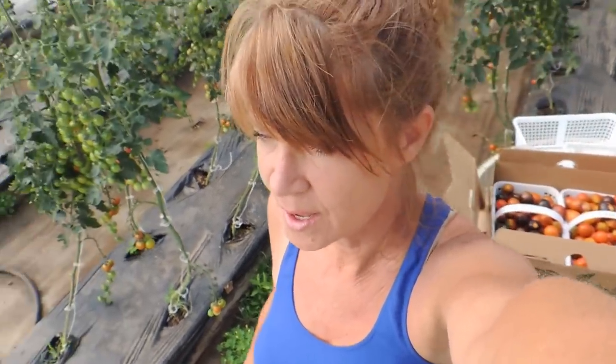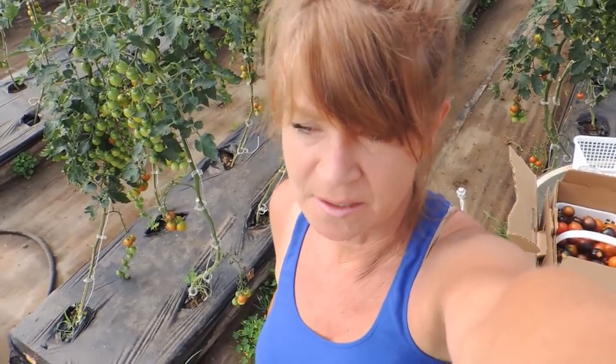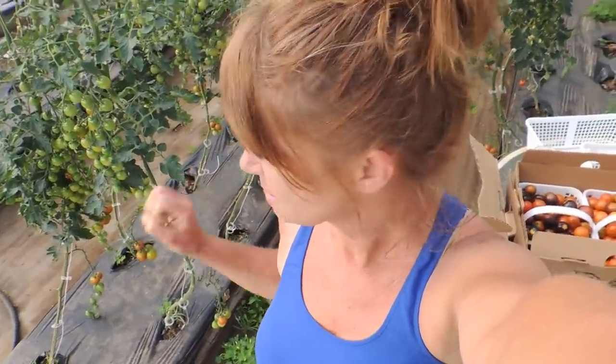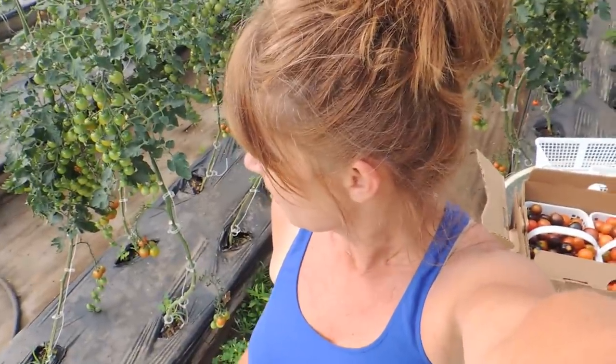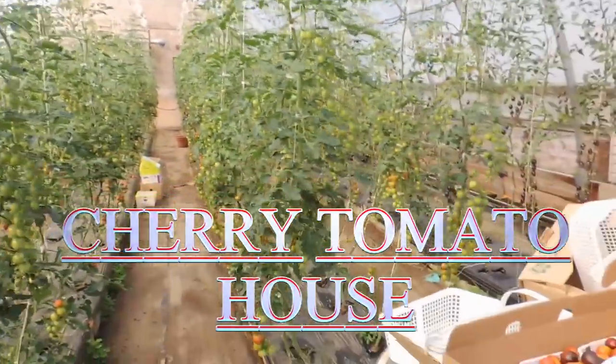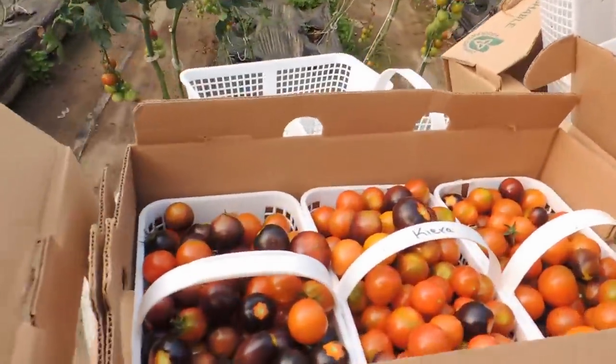Good Monday morning everyone! Today is going to be another scorcher - 37 degrees Celsius, which is about 97-98 degrees Fahrenheit, very hot. We're getting started on our CSA and I just wanted to let you take a look. We're in our tomato house and I have picked three baskets.